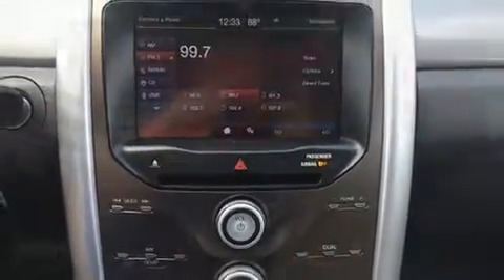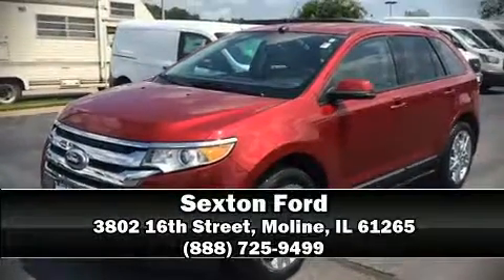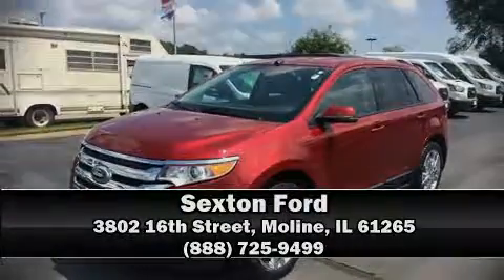Our sales reps are knowledgeable and professional. Come on in and take a test drive. Thank you.